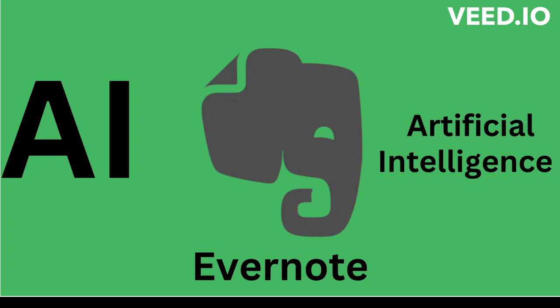Hello and welcome back. This video is about Evernote's new AI, or artificial intelligence, capabilities.